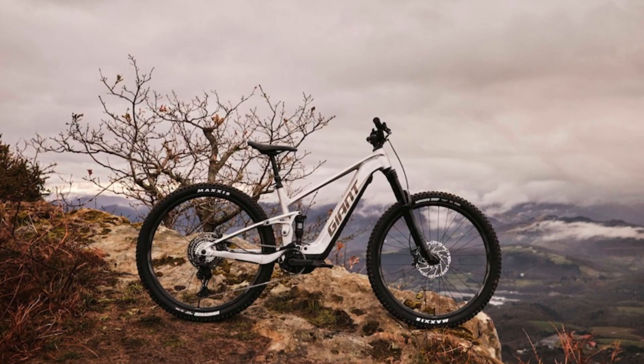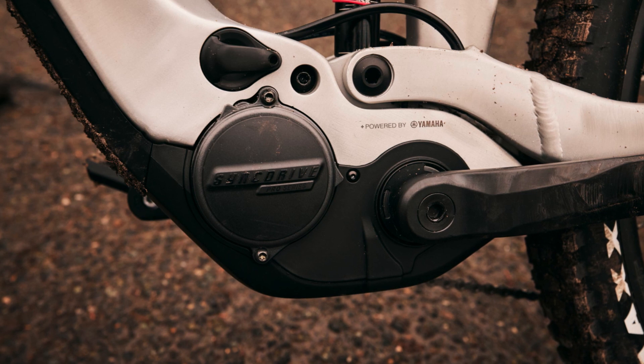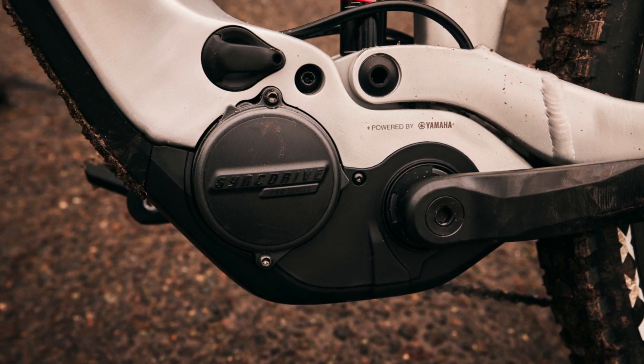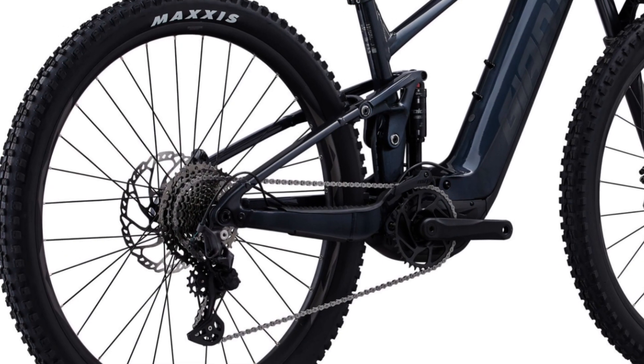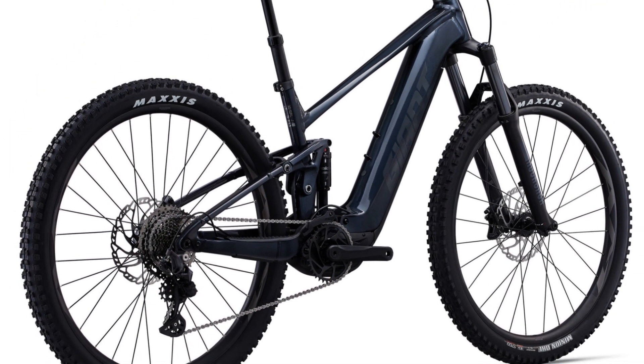Next up, we've got the Giant Stance E Plus One. The previous generation had been around for a little while and, thankfully, Giant have come back with a new update — it's got a more powerful motor, so the SYNC Drive motor now produces 75Nm. It comes with a 625Wh battery and there's an optional 250Wh range extender, which means you can have 875 watt-hours of battery power on one bike, so that's going to take you a long, long way. Up front, you've got RockShox 35s — 140mm travel RockShox 35s.